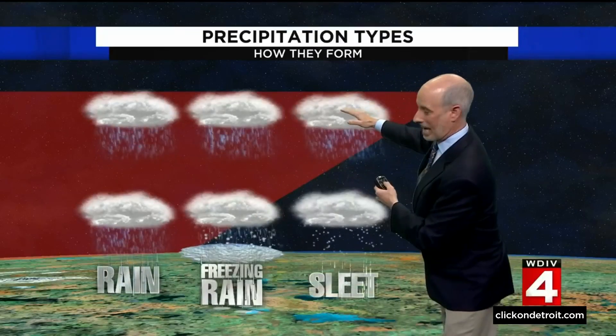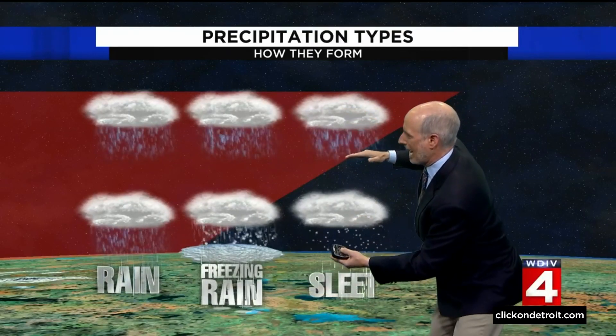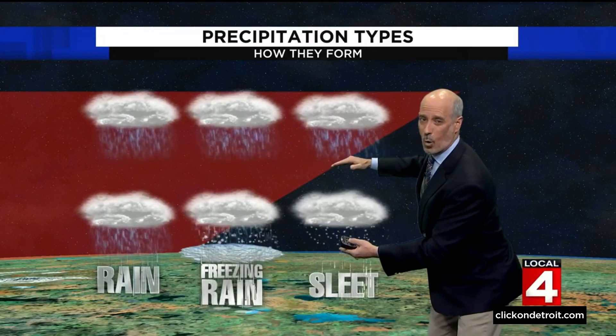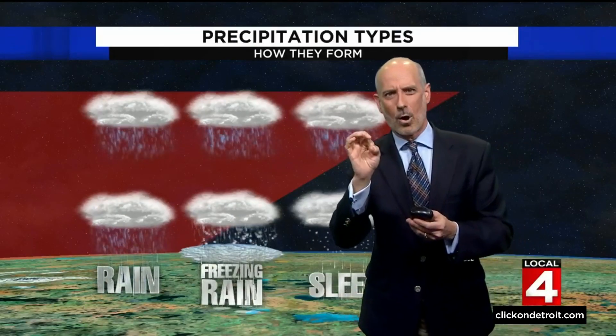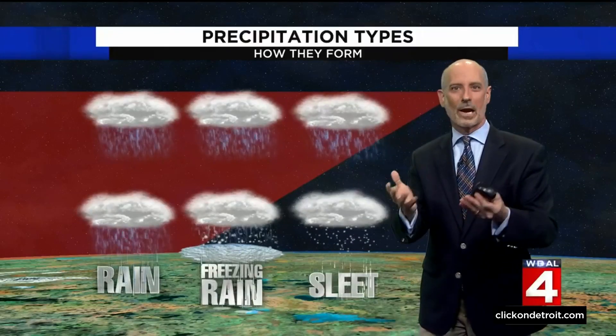Now let's take again a cloud in that warm area, but now it's got a thicker layer of cold, sub-freezing air to fall through. Those raindrops freeze into little tiny balls — little pellets. We call that sleet, or ice pellets.